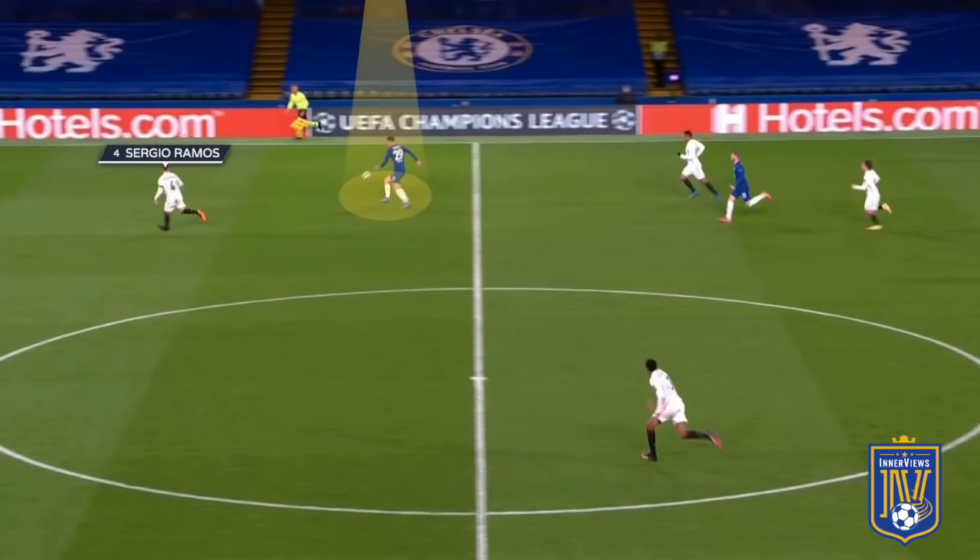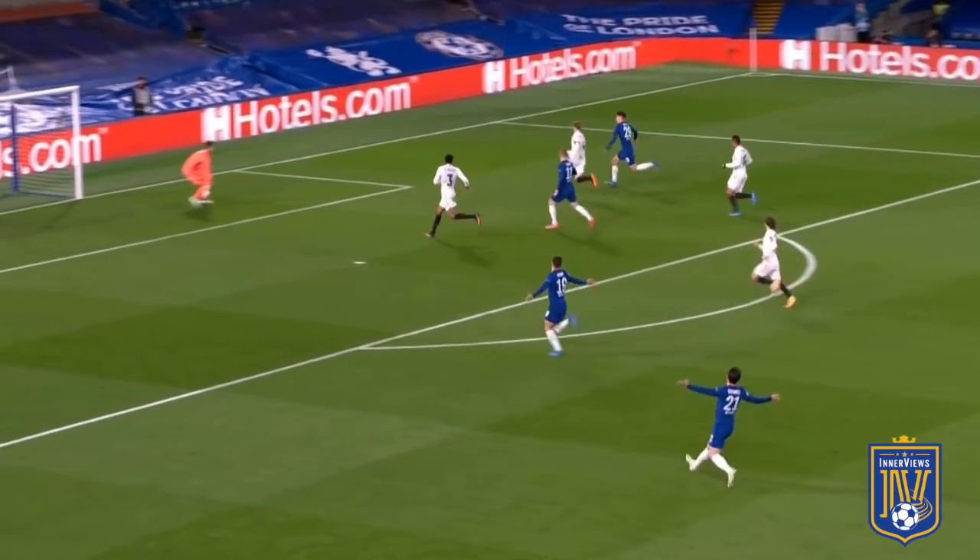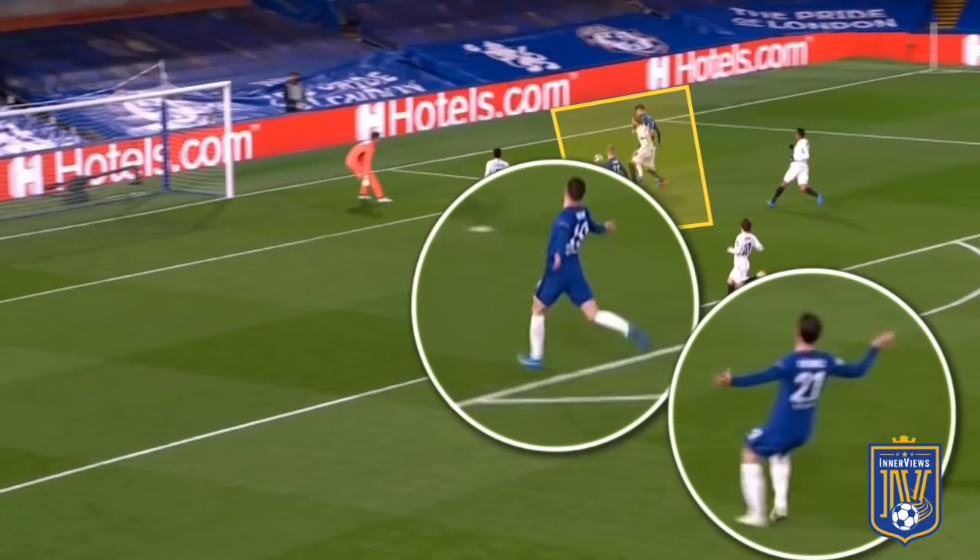Jorginho clips the ball into the right channel to set Havertz free, and he only has Sergio Ramos — just returned from injury — to beat in a 1v1. That results in Havertz taking on Ramos 1v1 towards the box, with Werner's run pulling away Militao and Mount and Chilwell making unmarked runs into left half space. However from that position Havertz goes to the outside to take on Ramos, and Ramos ends up poking the ball out for a corner.